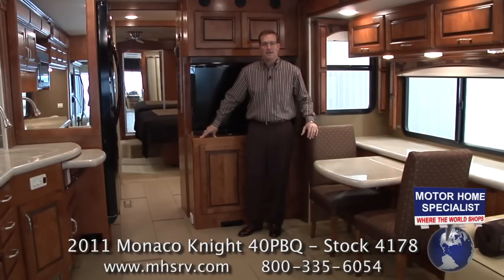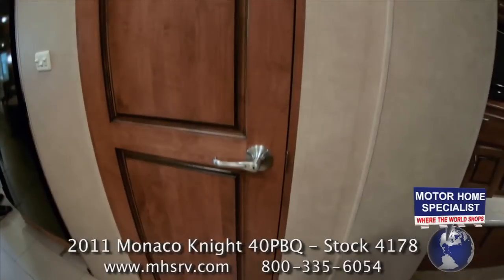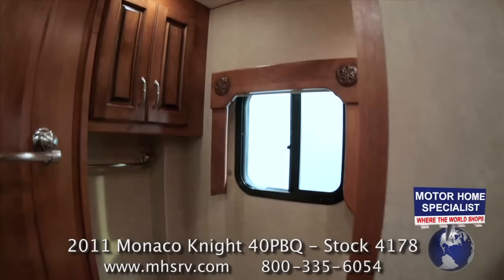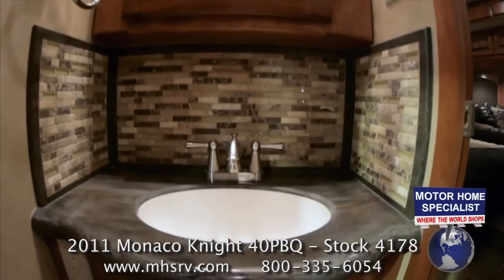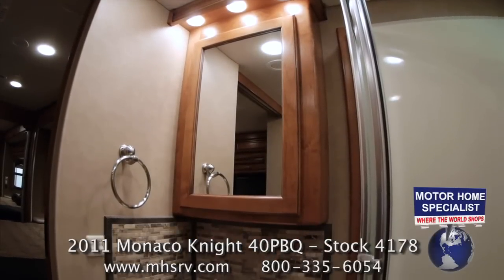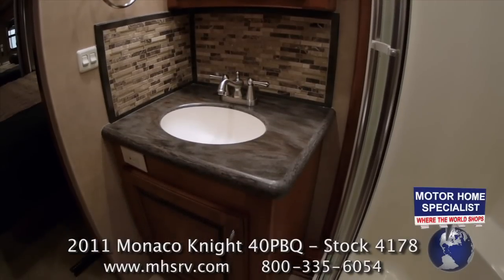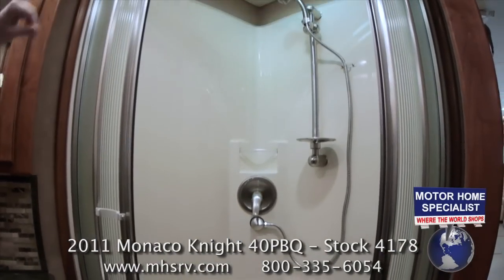Now let's get a better look at the bath and master bedroom in the all-new 2011 Monaco Knight. The private side aisle commode room features a solid hardwood door, a large hardwood cabinet, medicine cabinet, a poured solid surface sink and countertop, lots of drawer and cabinet space, and a brushed nickel faucet with fully tiled backsplash. On the other side of the bathroom you'll find a second medicine cabinet, another solid surface sink and countertop, additional cabinet space, and a huge round radius glass door shower with integrated seat and skylight.